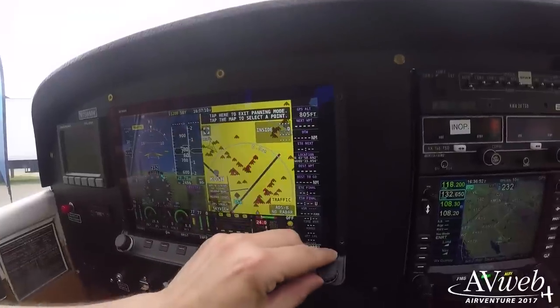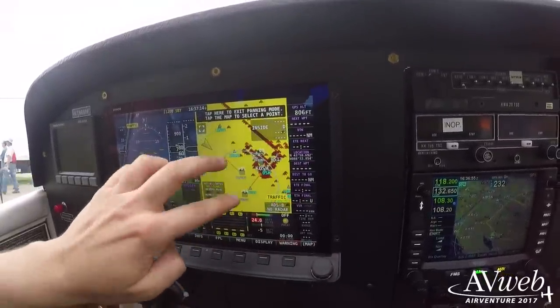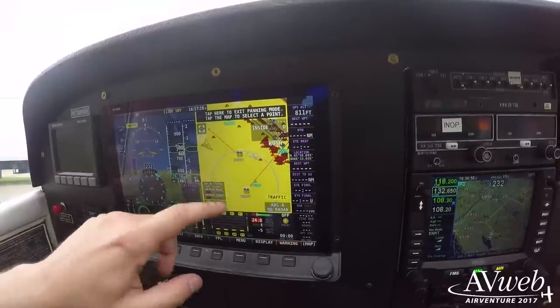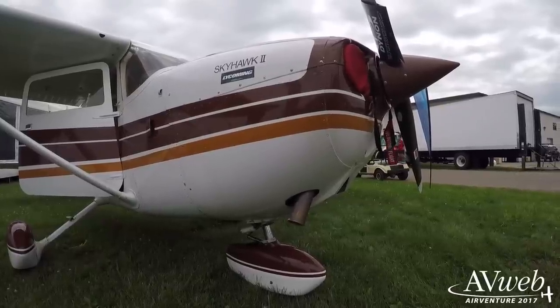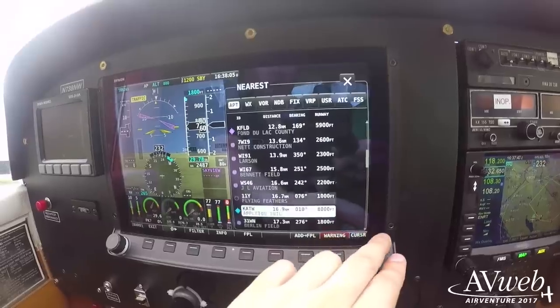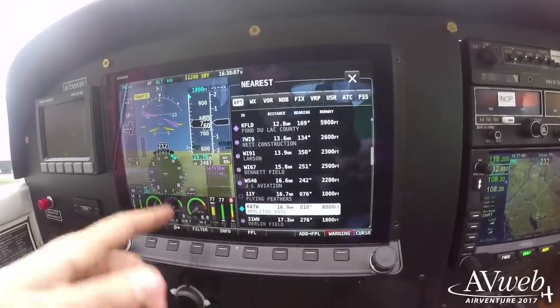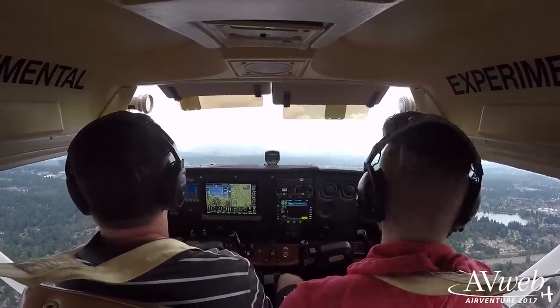One development we don't have to guess about: this is a Dynon Skyview installed in — wait, is that a Cessna 172? It is. Dynon has announced that it has approvals to install the heretofore experimental-only system in certified aircraft, beginning with the Skyhawk. This is a full-up glass system for under $20,000. More on this later in the week — it's a significant development.